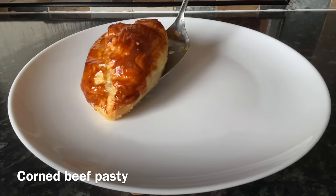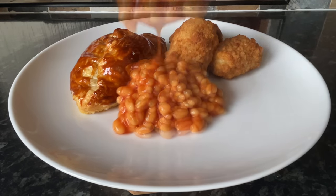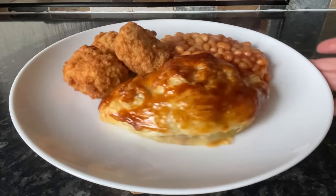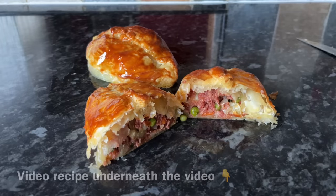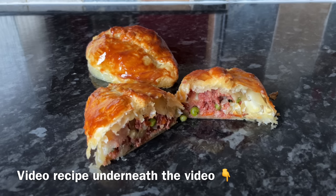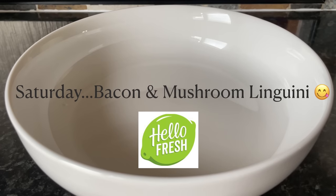Moving on to Friday — you'll have seen these ones already if you watched the recipe I posted last week for these wee corned beef pasties. They were lovely and so many of you said you're going to give them a go — do let me know if you have! We had some potato croquettes and baked beans on the side. Inside the pasties it's corned beef, peas, diced carrots, diced potatoes, and onions, all encased in wonderful puff pastry. I'll leave the video recipe in the description box.